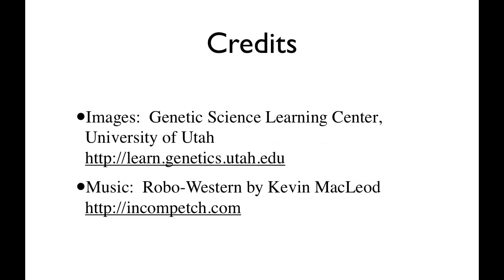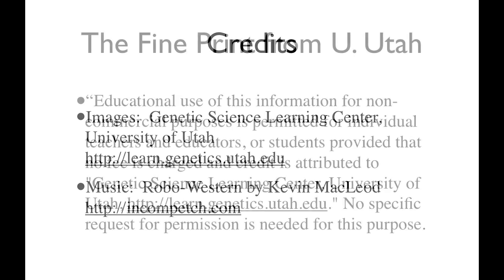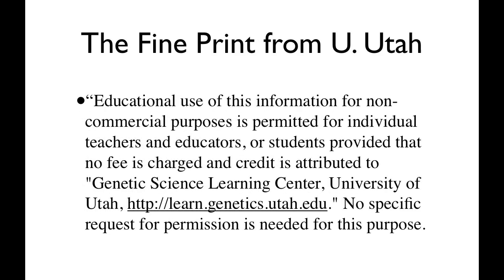Pretty cool. Credits for the images as well as the music, and here's the fine print from the University of Utah.